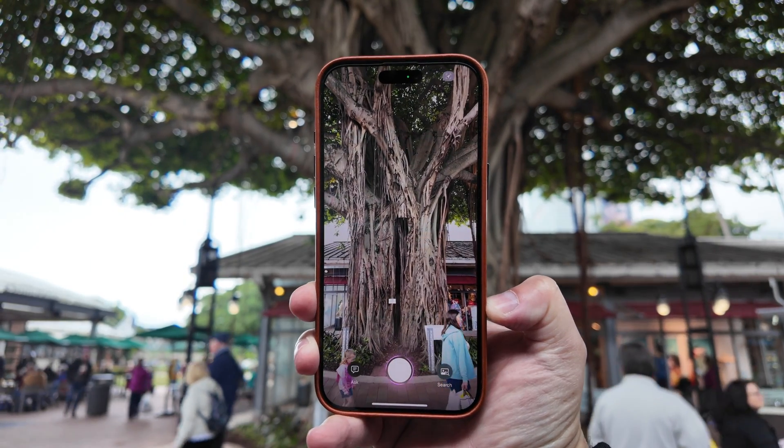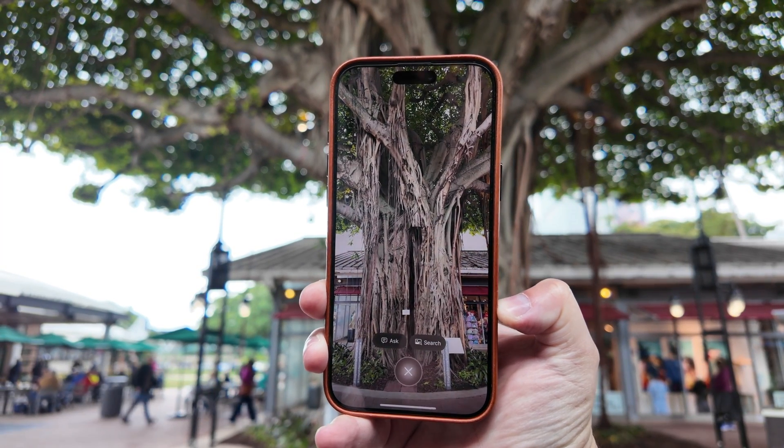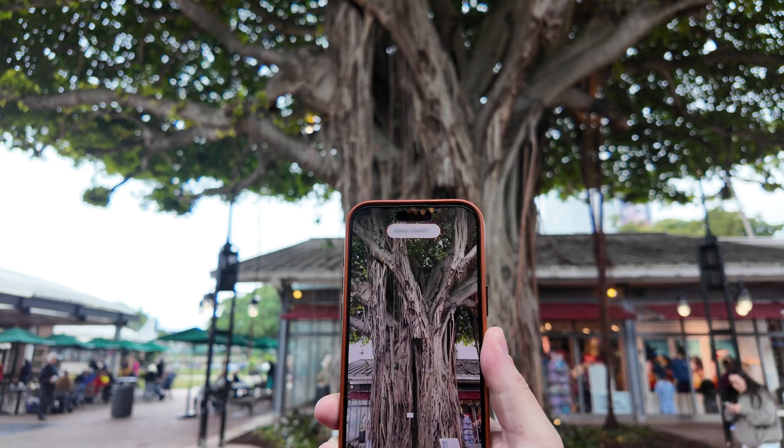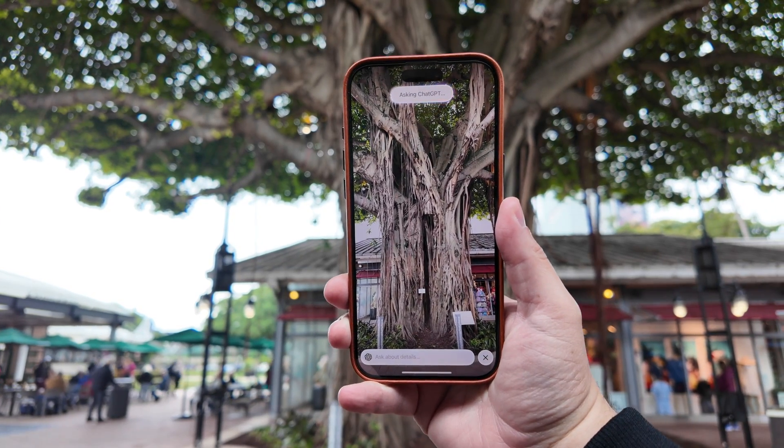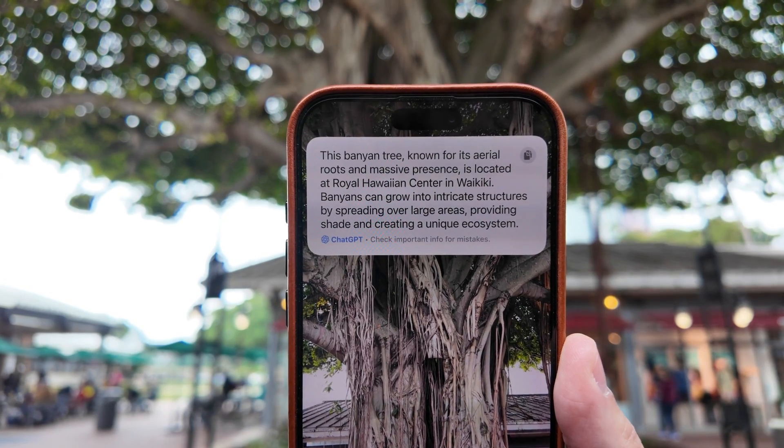Another good example is this banyan tree. I did Visual Intelligence and it would not recognize it. Of course, ChatGPT told me what it was right away. But there's literally a placard with the name of the tree on screen, and Visual Intelligence just will not pick it up. So a little odd.